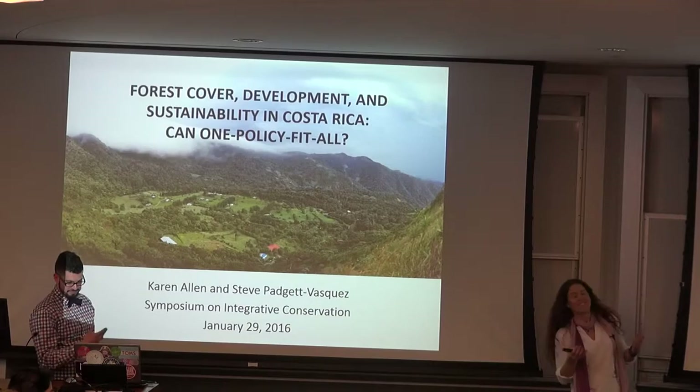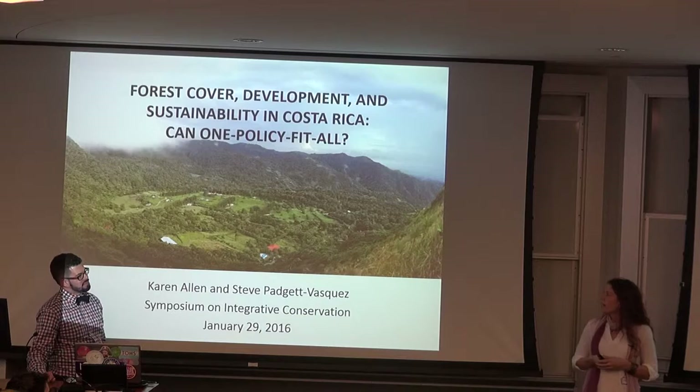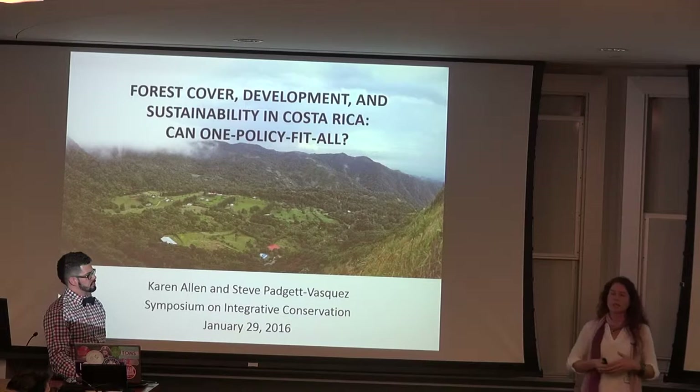What we're looking at in this chapter is the idea of sustainable development policy and whether or not course indicators, which are often used to measure sustainable development success, whether or not those are actually indicative of true sustainability successes.